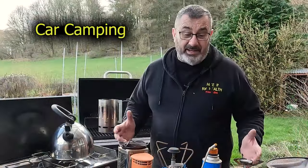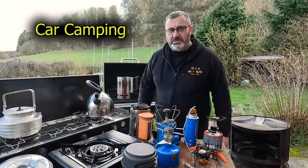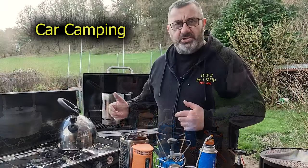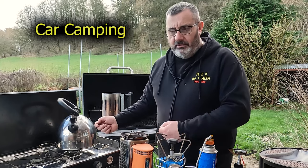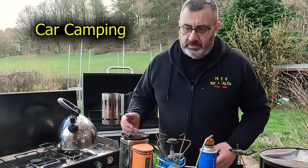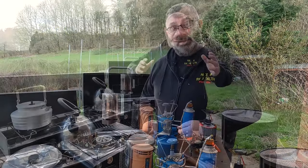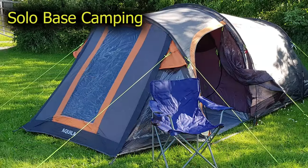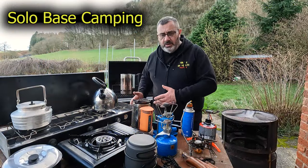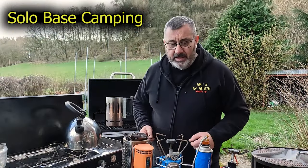The first bit of camping I ever did was basically car camping. When I first passed my test as a youngster, my world suddenly got massive. Put the seats down in the car, a sleeping bag, a bit of foam, and something to cook on - and that was it. Next we got solo base camping, and that's basically where you've still got your car but you take a tent with you, head off into the hills, and come back to somewhere all set up ready to go.